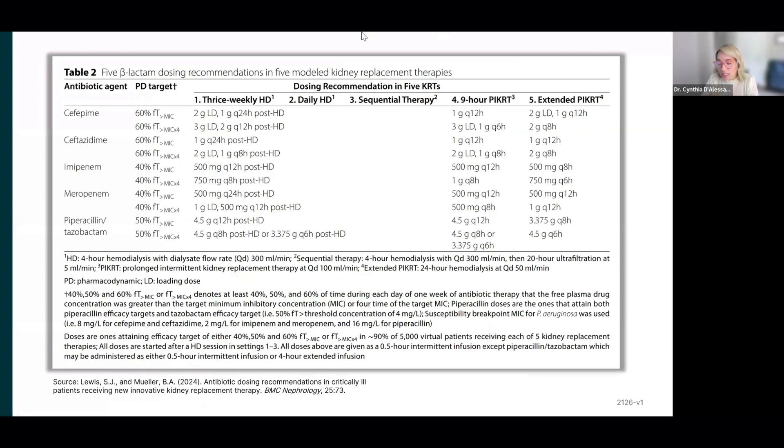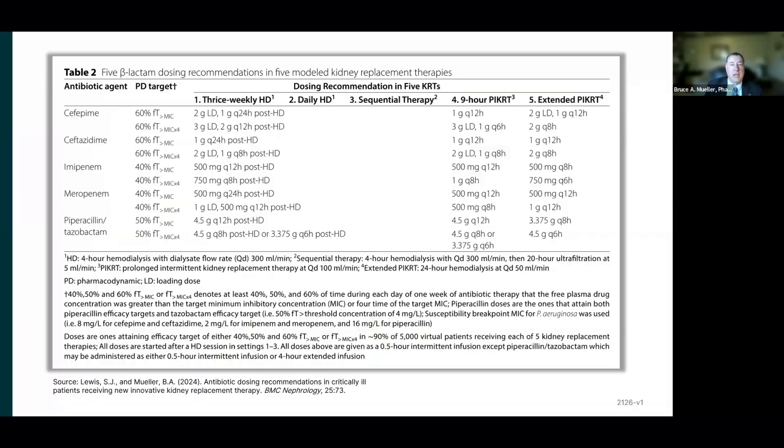Do you have dosing for the entire range of Tableau's dialysate rates? If you're running the Tableau with typical flow rates like any of these we modeled — even column five, which ran ultrafiltration or dialysate flow at three liters an hour, or 50 milliliters per minute — there are your doses. Now, if you do things that are pretty wild, like running dialysate flow rates for 24 hours continuously at extreme rates, that's not covered by these dosing recommendations. But if you're using anywhere near conventional kinds of flow rates, you're going to be fine with these recommendations.